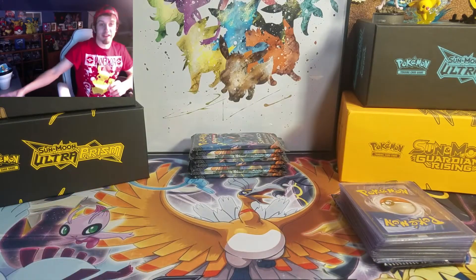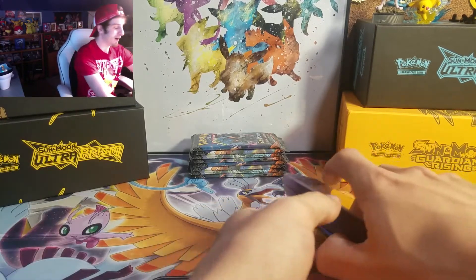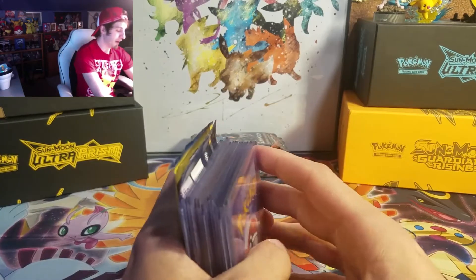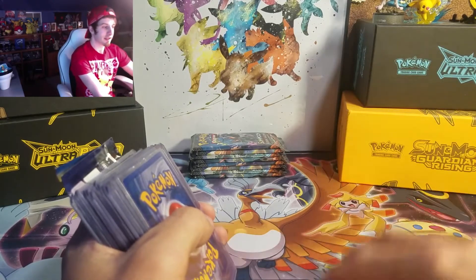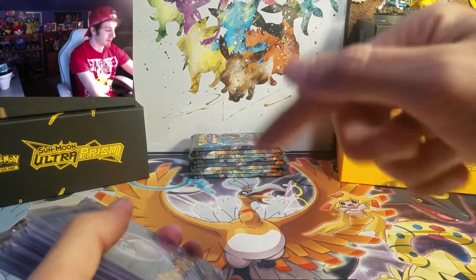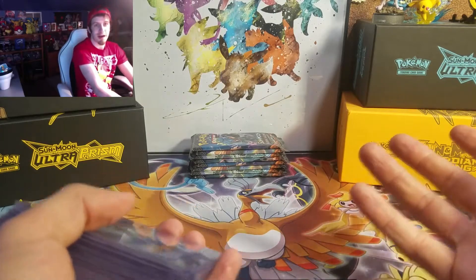Last but certainly not least, guys — thank you so much to eCommerce Haven! He runs an eBay site, so I am always on eBay searching for deals. Gotta love getting Pokemon cards for a cheap deal. Guys, go check out eCommerce Haven — they have a lot of stuff on eBay. He's awesome to work with, they are just so great. I'll also link them in the description below — their eBay and their YouTube. So go follow them on eBay and subscribe to their YouTube channel.